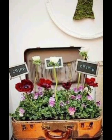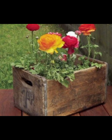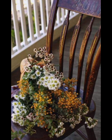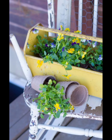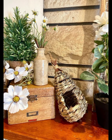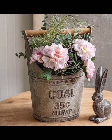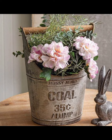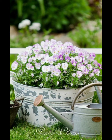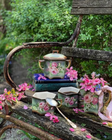As you add the final touches to your spring garden, take a step back and admire your creation. Notice how each element — the flowers, the decor, the seating, the water feature — comes together to create a harmonious and inviting space. This is your sanctuary, a place where you can escape the hustle and bustle of everyday life and connect with nature's beauty. Remember, a garden is a living, evolving space. It will continue to grow and change throughout the seasons, offering new surprises and delights as spring turns to summer. So take time to nurture it, to enjoy it, and to share it with others.